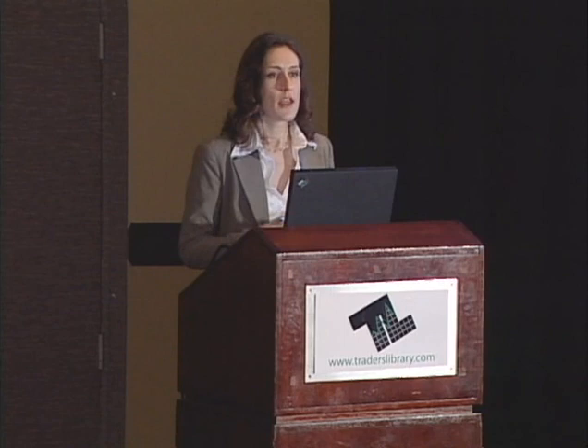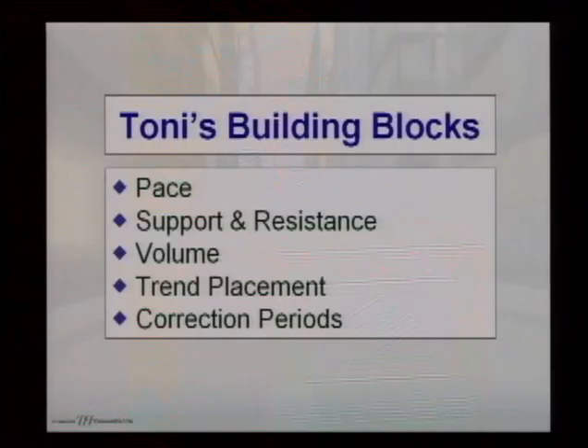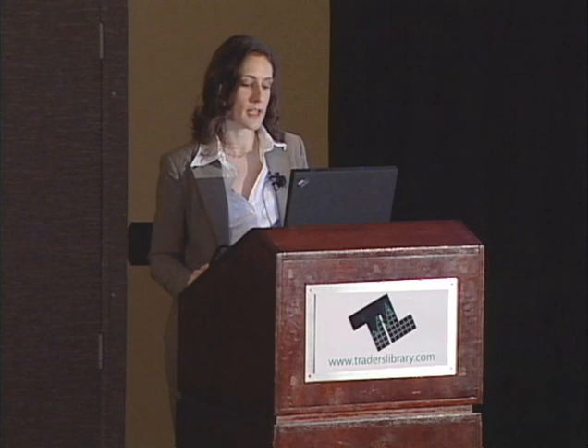When it comes to actually analyzing price action, there are five main things I look at: pace, support and resistance, volume, trend placement, and correction periods. Notice that each of these is a relatively simple concept at the basic idea. You've all heard of things like support and resistance and volume, but how many of you know the details of how to actually read those levels well? There's a lot of things to look for when it comes to these five building blocks.